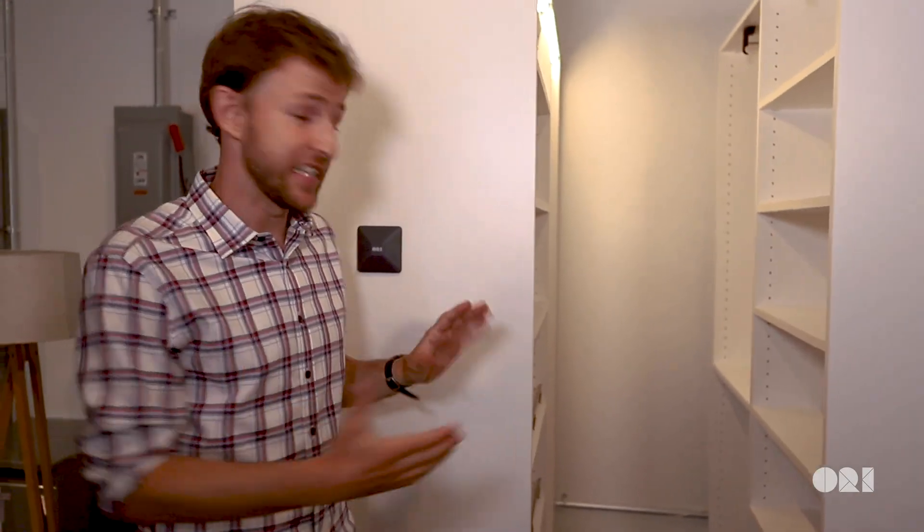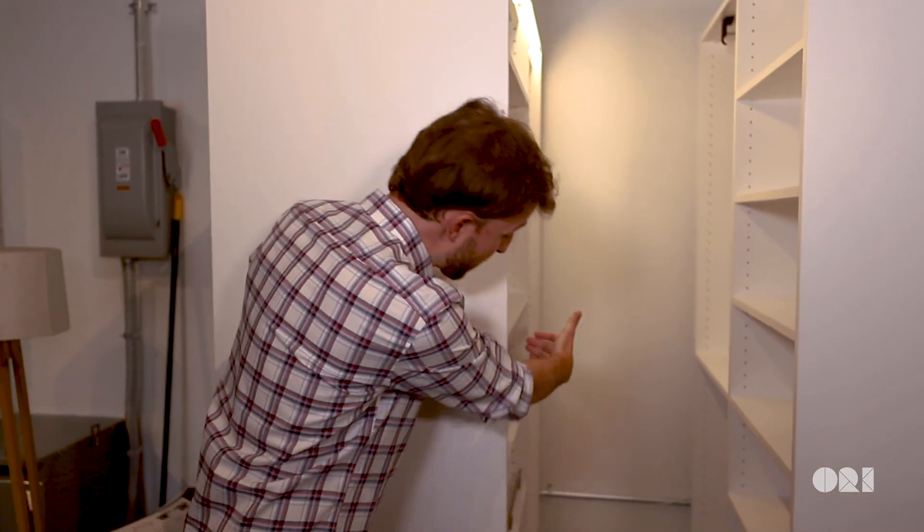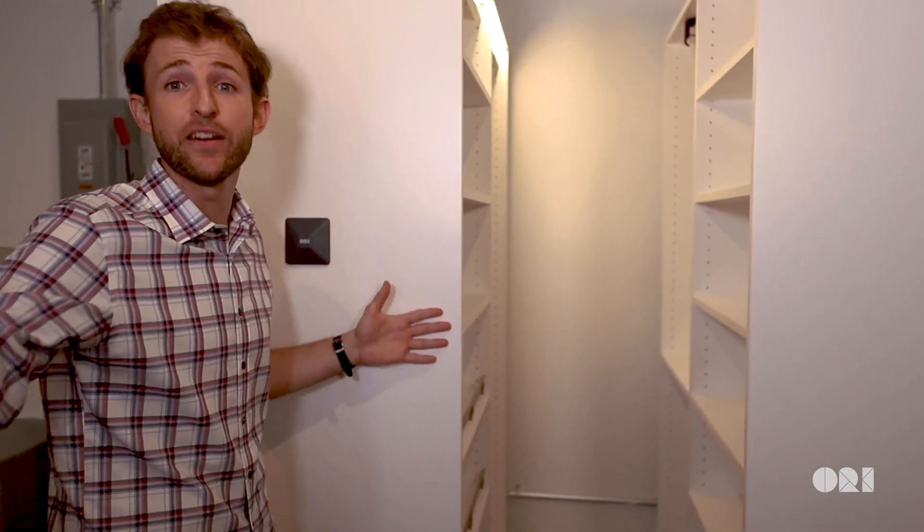Regarding sizes, the small pocket closet is four feet wide, the medium is six feet, and the large is eight feet.